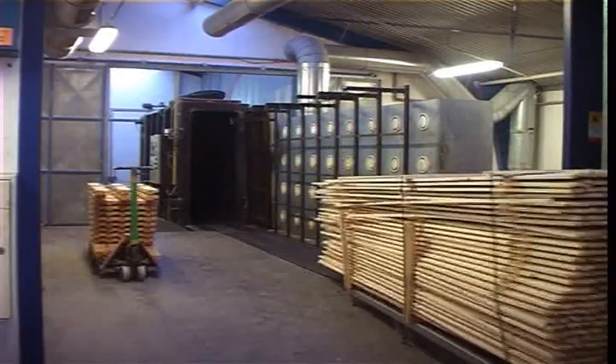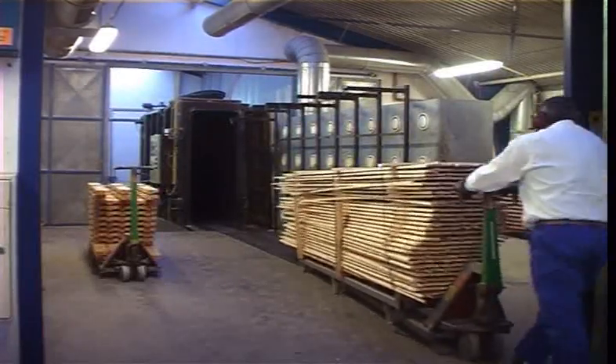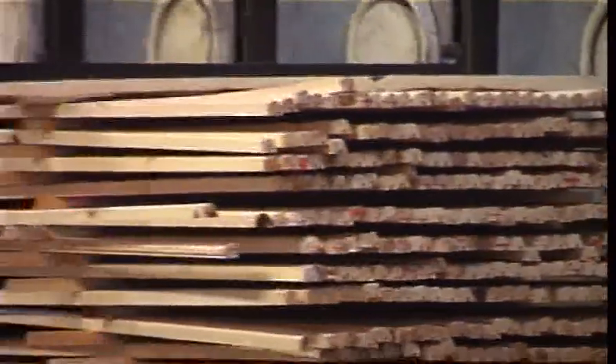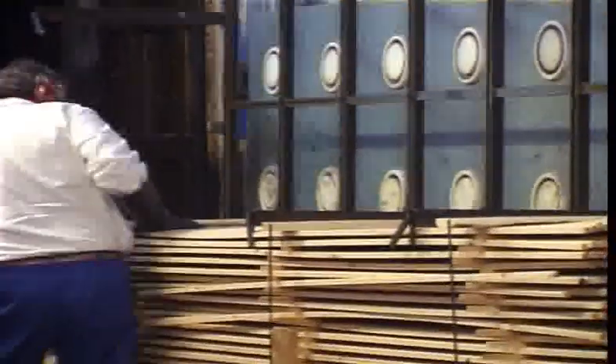It is then batched for impregnation and assembly. The impregnation is carried out to Danish window control standards.